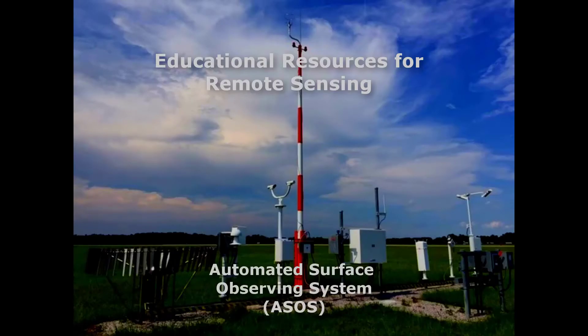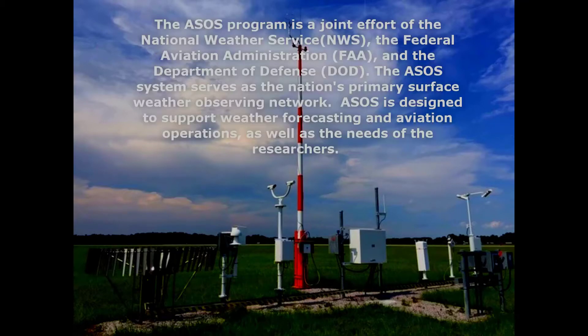Hello from the National Weather Service here in Blacksburg. I'm meteorologist Eric Taylor with meteorologist Stacy Haynes and we're here to talk about ASOS. The Automated Surface Observing System Program is a joint effort between the National Weather Service, Federal Aviation Administration, and Department of Defense.